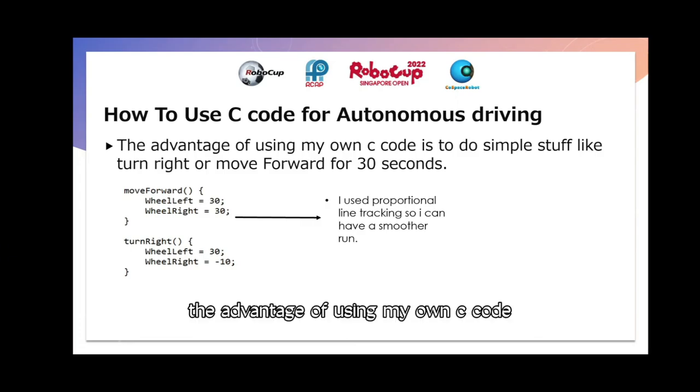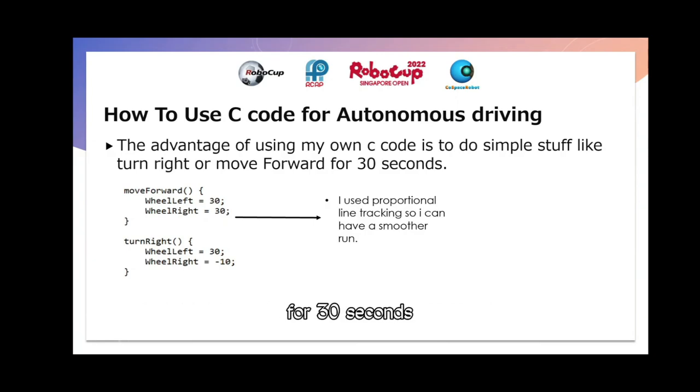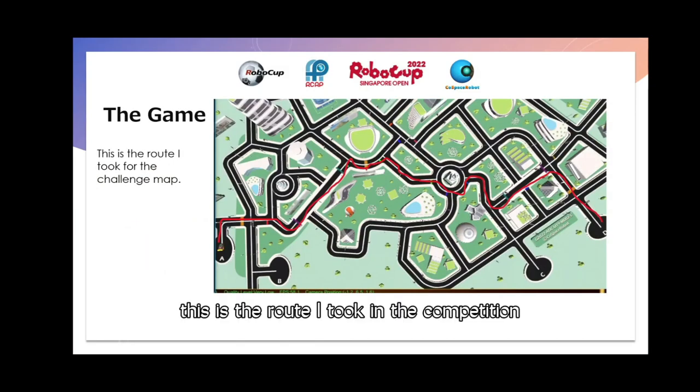The advantage of using my own C code is to do simple stuff like turn right or move forward for 30 seconds. I used propulsion line tracking in C so I can get a smoother run. And this is the route I took in the competition.